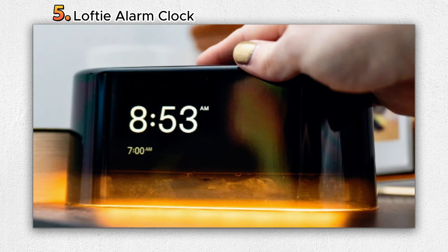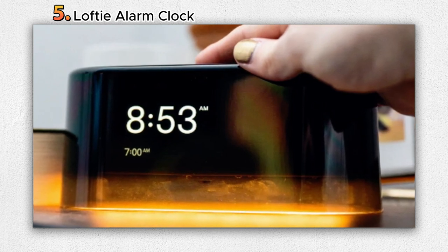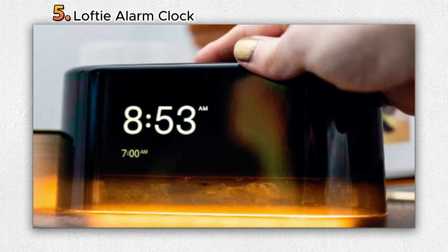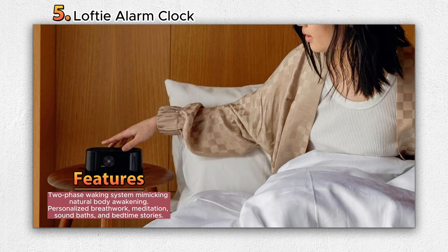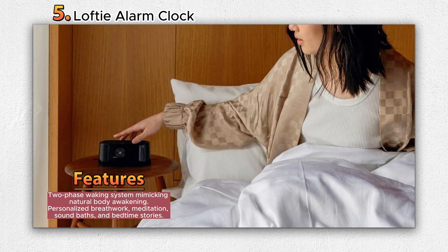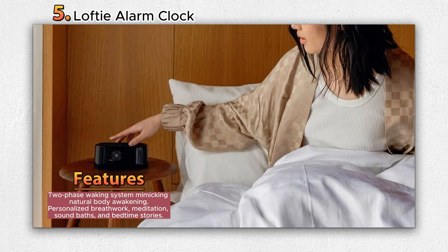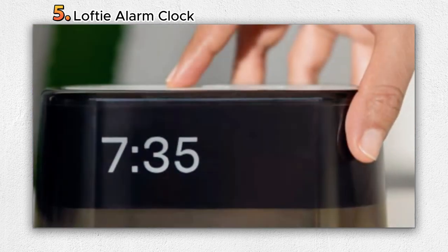Number 5: Lofty Alarm Clock. The Lofty Alarm Clock offers a groundbreaking solution to morning fatigue and sleep disruptions caused by digital distractions. Designed with the intention to transform sleep routines and enhance overall well-being, this innovative alarm clock introduces a two-phase system that mimics the natural waking process of the body, leaving users feeling refreshed and invigorated.